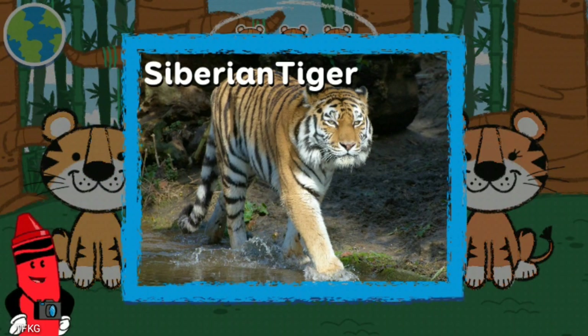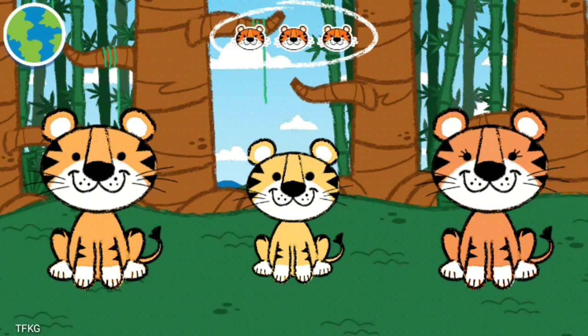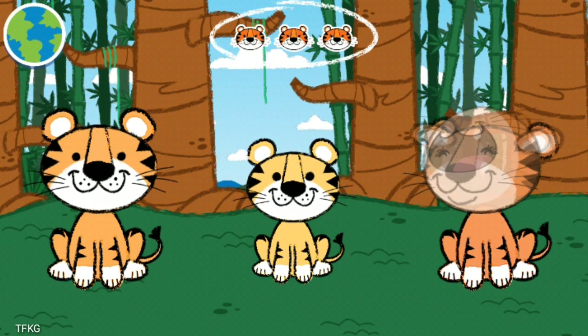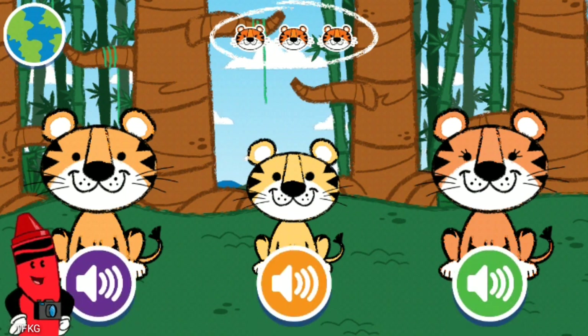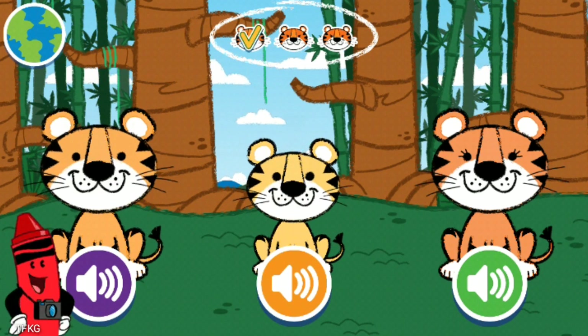Tigers don't normally roar at other animals — that's how they communicate with other tigers who are far away. Listen carefully. Tap on the buttons to hear the sounds again. You got it! Let's listen to another one.